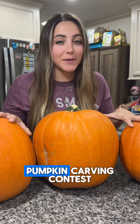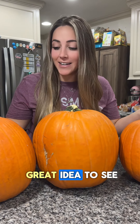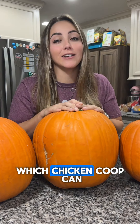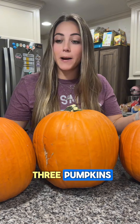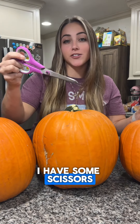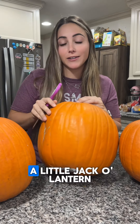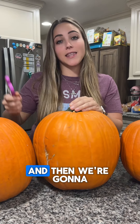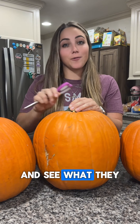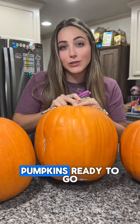Let's have a chicken pumpkin carving contest. At the grocery store yesterday, I picked up a couple pumpkins and I had the great idea to see which chicken coop can carve us the best pumpkin. So I have these three pumpkins and some scissors right here. Let's get these pumpkins ready to go.